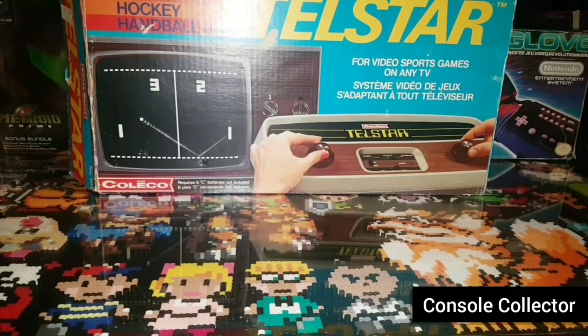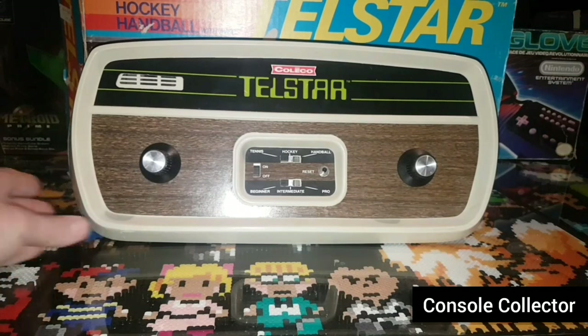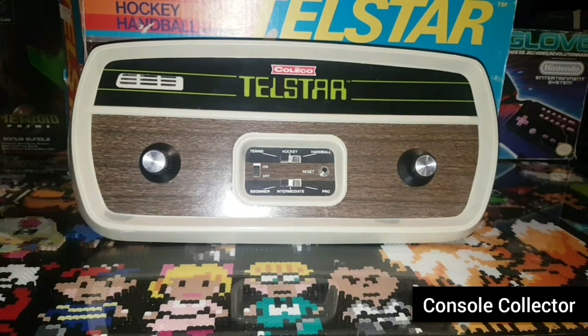Let's kick off this video with the oldest console in my collection, the Coleco Telstar Pong console from 1976. The Telstar is a series of video game consoles produced by Coleco from 1976 to 1978, starting with the Telstar Pong console from 1976, which is seen here. The console featured a single built-in game, Pong. The controllers were also built into the system and they were simple dial style controllers.